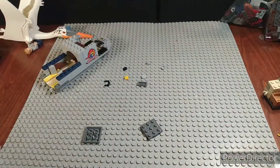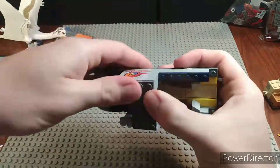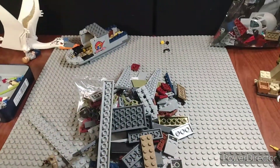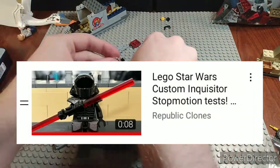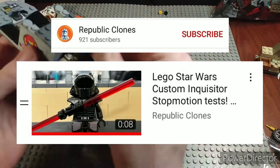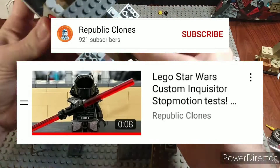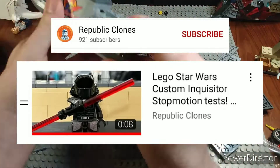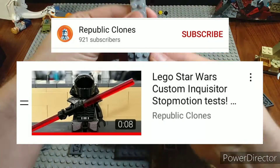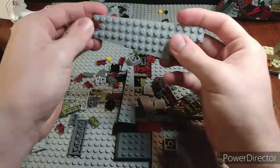In 15th place we have the Star Wars Custom Inquisitor stop motion test by Republic Clones. This was a really cool stop motion, but it was only a couple seconds long. The main reason it's kind of lower is it was just a couple seconds long and was just the Inquisitor guy twirling a lightsaber. I do want to say the custom figure was really really cool — I really liked that.